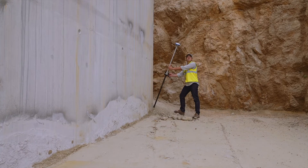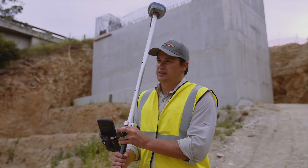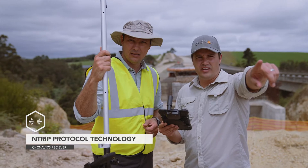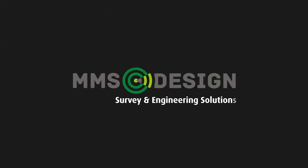MMS Design is your all-round service provider, supplying customers with pre-set-up units as well as offering in-the-field technical support to ensure a stress-free and productive experience. MMS Design — specialists in software solutions and survey equipment.